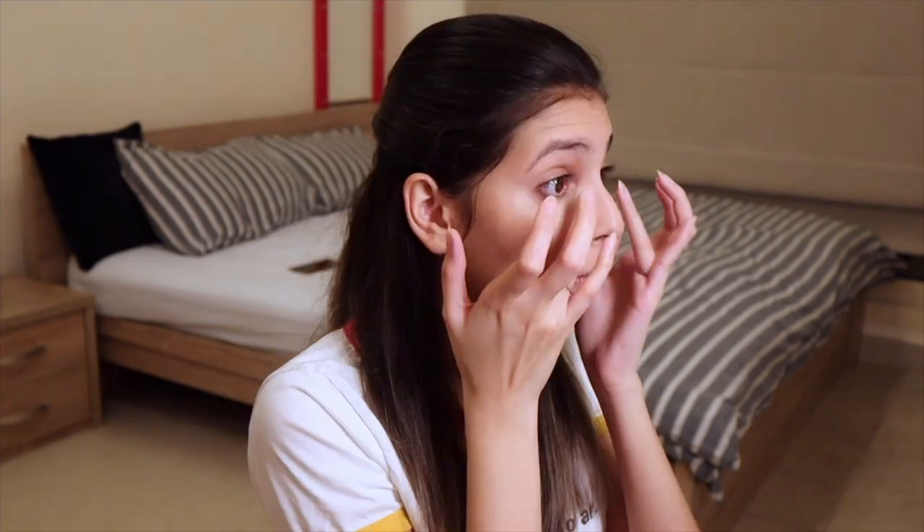For concealer I will be using the Tarte Shape Tape concealer. I apply little dots underneath and then blend out with my fingers. Concealer done, and I will immediately set it with Laura Mercier translucent loose setting powder, using my ring finger. I just tap my ring finger in the powder and tap off the excess, then swipe under my eye to set the concealer. This might not work for most of you but for my skin type and preference it works perfectly fine.